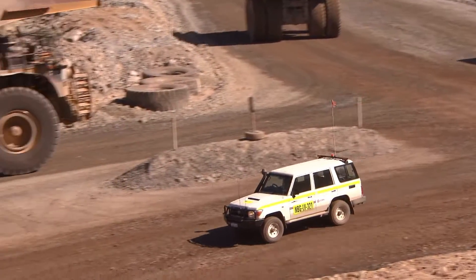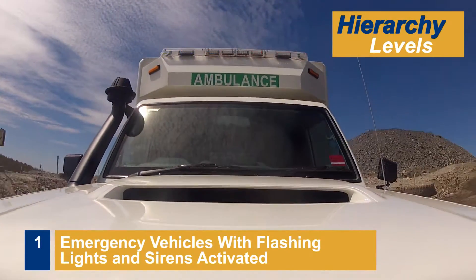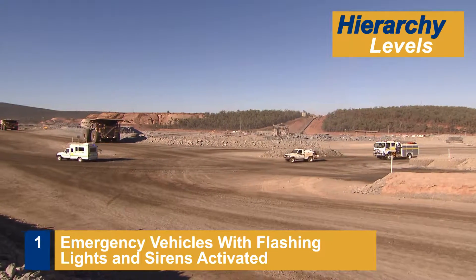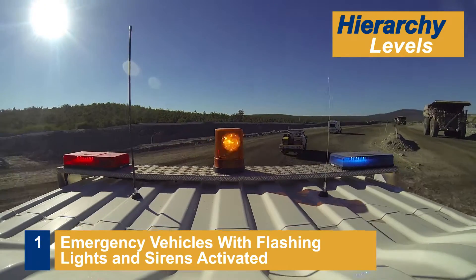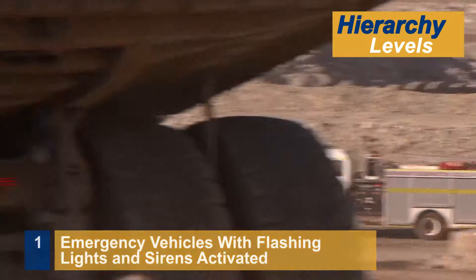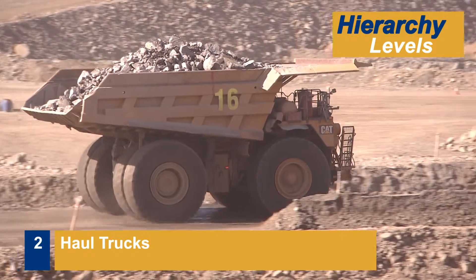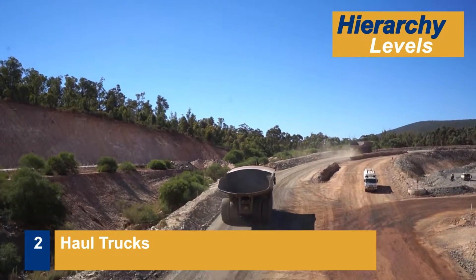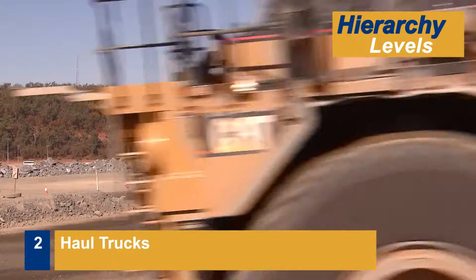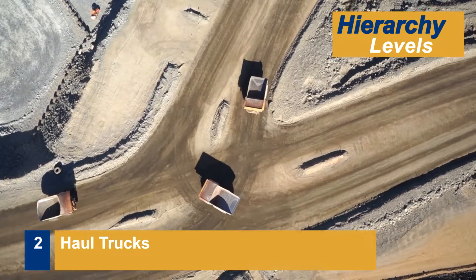Vehicles on site fall into a range of different hierarchy levels. Emergency vehicles with flashing lights and sirens activated are the highest priority and have right-of-way at all times. Remember that flashing lights and sirens must be activated for hierarchy level 1 to apply. Vehicles with the second highest hierarchy level are haul trucks. Hierarchy level 2 vehicles have right-of-way at all uncontrolled intersections after hierarchy level 1 vehicles. When level 2 vehicles interact with each other, they must give way to the left.